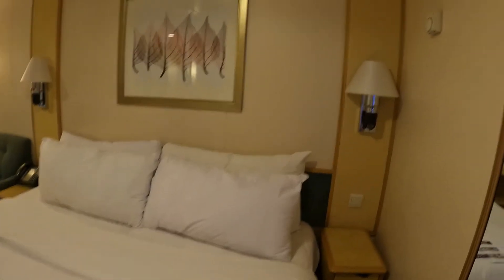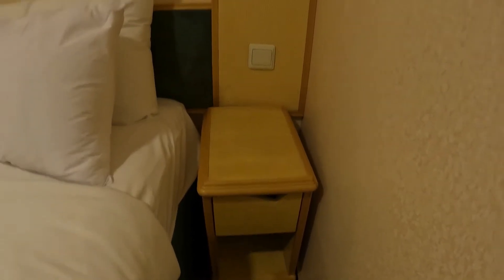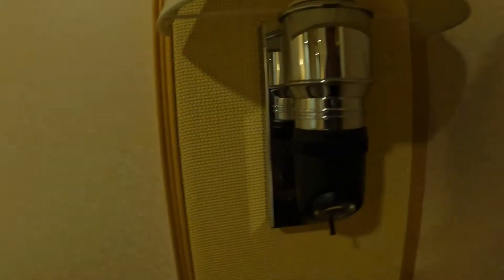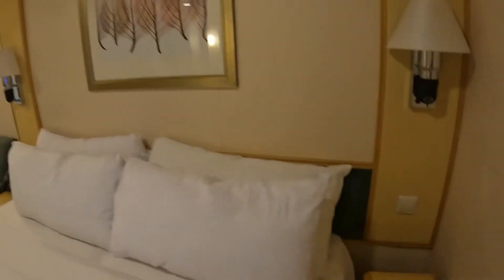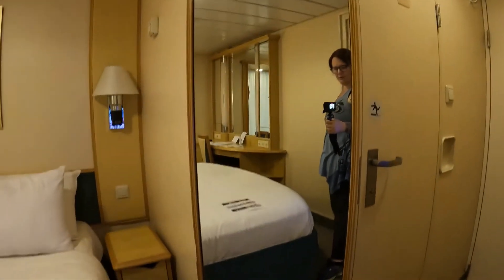There are more shelves here, and there is an end table. There is no power to speak of on it, nor is there any power on the light, but you do have a little reading light here. Sometimes they hide power outlets there — you do not see one. This is actually a light fixture, but there is nothing behind it as far as power either.